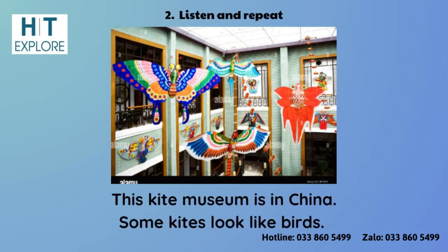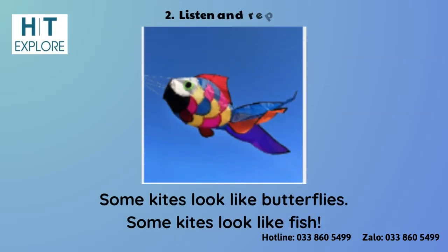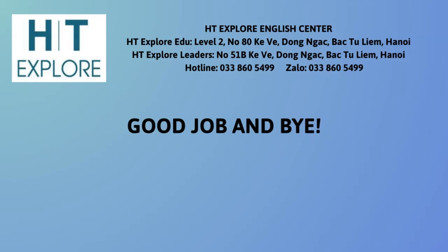Some kites look like birds. Some kites look like butterflies. Some kites look like fish. Good job and bye. Bye.